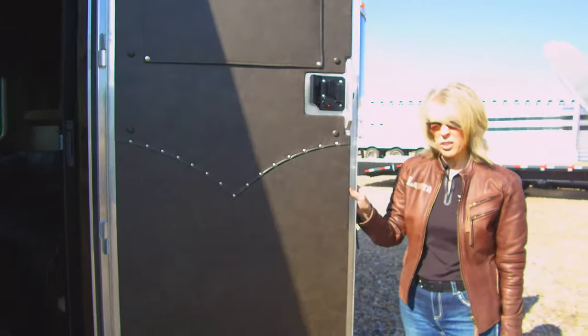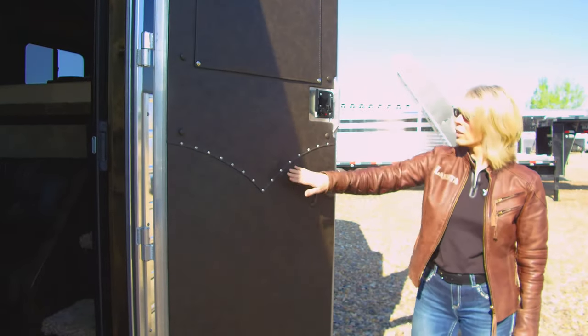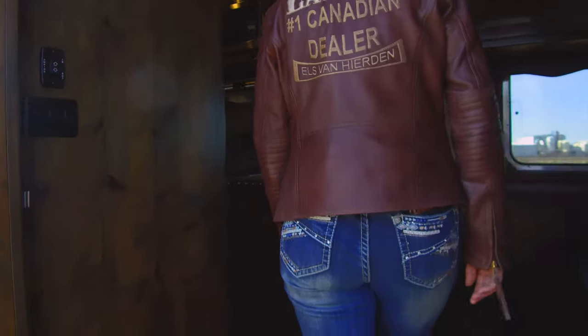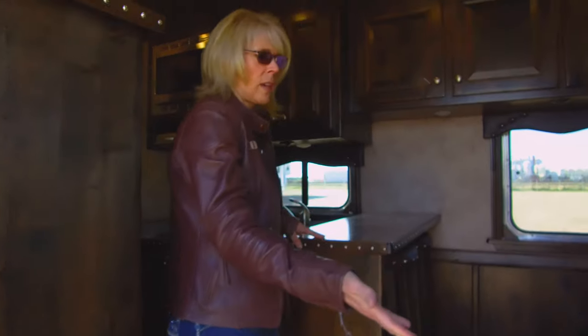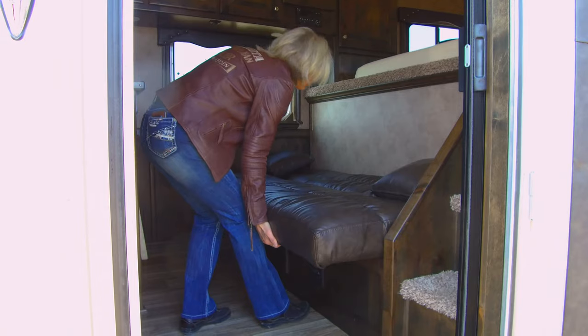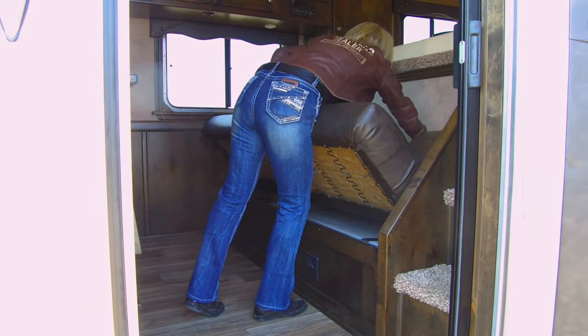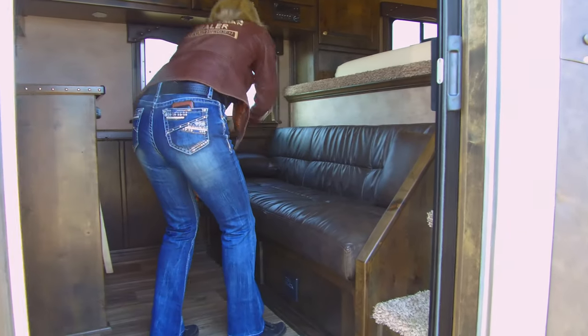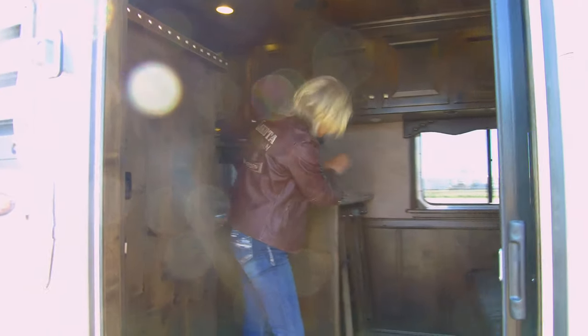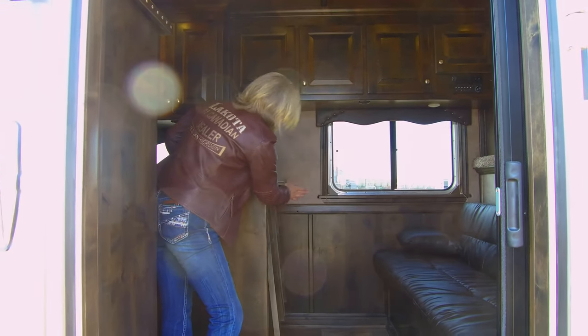Soft touch on all the walls, beautiful button work, inlay buttons, and a retractable step as you go inside. We've equipped it with a jack-knife sofa couch which can lay down and make for a very nice sleeper bed. It also comes with a fold-out table for ease of eating in the mornings, and steps going up to the bed as well as a breakfast bar with stools.